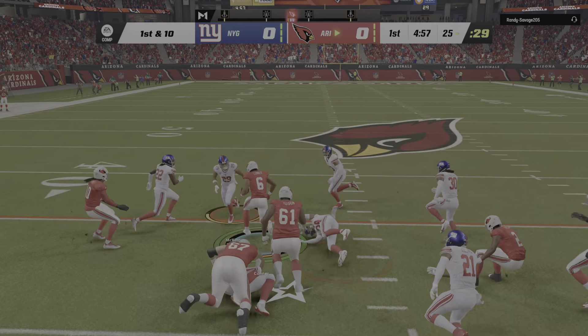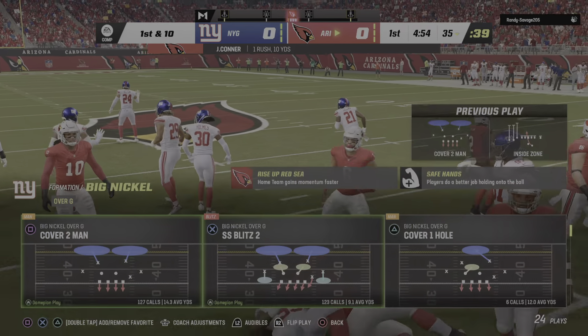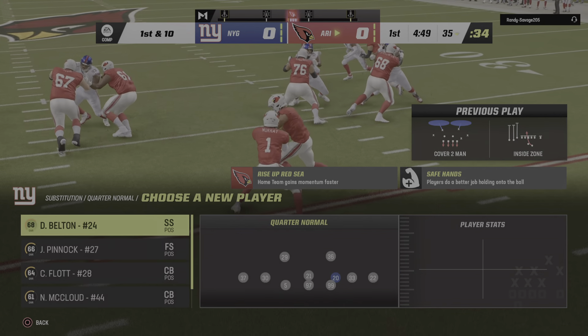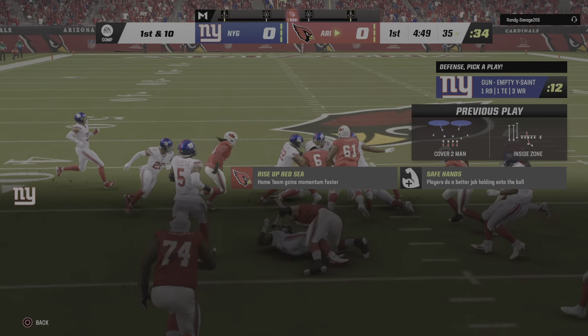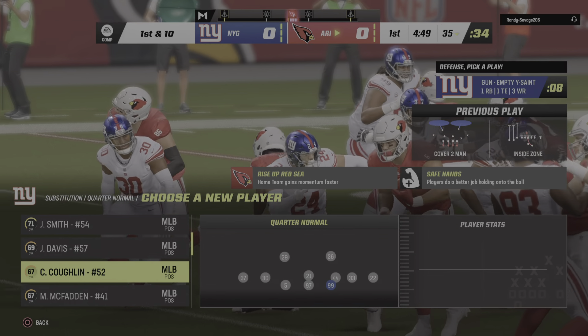First carry for James Conner, and he's brought down getting this one up to about the 35. A good start — one play, 10 yards. Usually we see runs like this as the defense breaks down later in the game, but this guy's setting the target early, running through all types of tackles and putting the defense back on its heels.